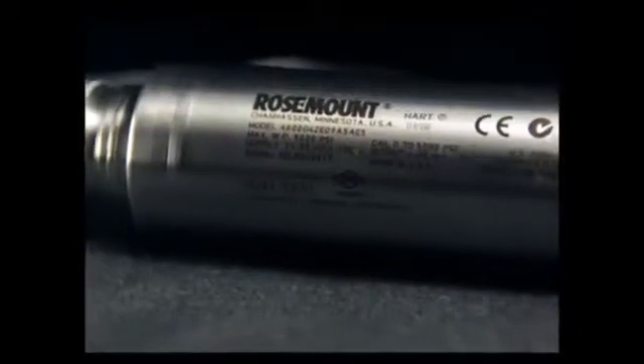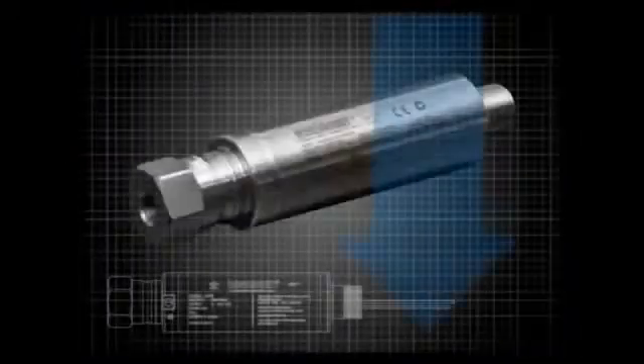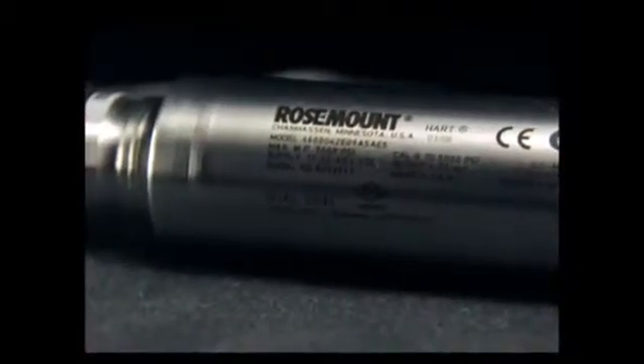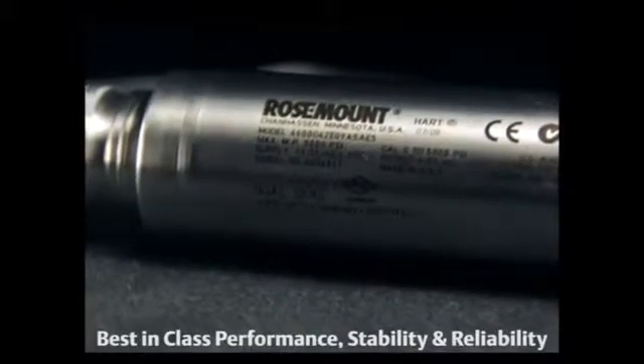Designed specially with the application requirements of control panels, the Rosemount 4600 provides a pressure transmitter in a compact package that minimizes the weight, size, and overall cost of the panel. In addition, the Rosemount 4600 provides best-in-class performance, stability, and reliability.